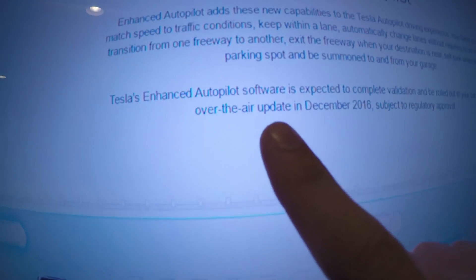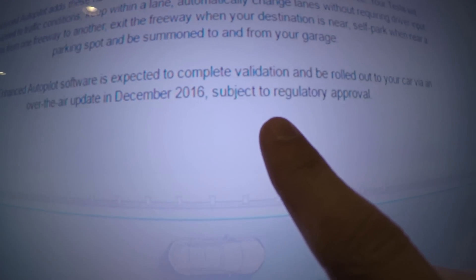Enhanced autopilot is here — currently all cars are being made with the new hardware. The downside is that what they're now calling 'enhanced autopilot,' replacing standard autopilot, will not have many features enabled until roughly December. The over-the-air update in December is subject to regulatory approval. Until then, standard safety features such as automatic emergency braking, collision warning, lane holding, and active cruise control won't be available on the new hardware.